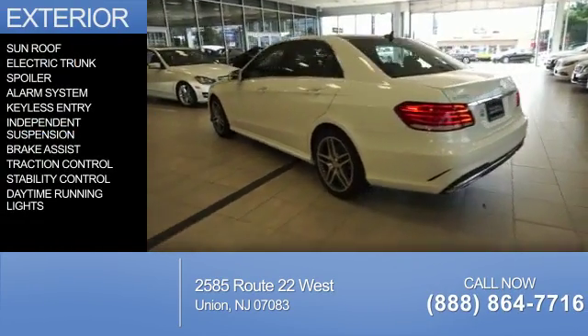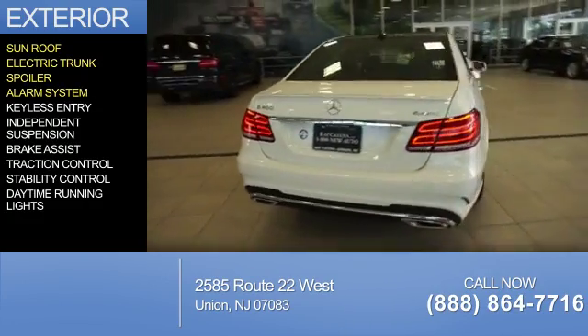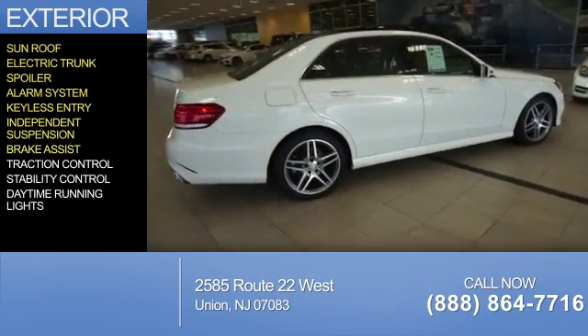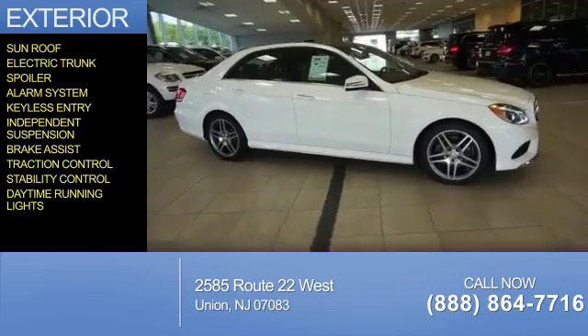The features include a sunroof, electric trunk, a spoiler, an alarm system, keyless entry, independent suspension, brake assist, traction control, stability control, and daytime running lights.